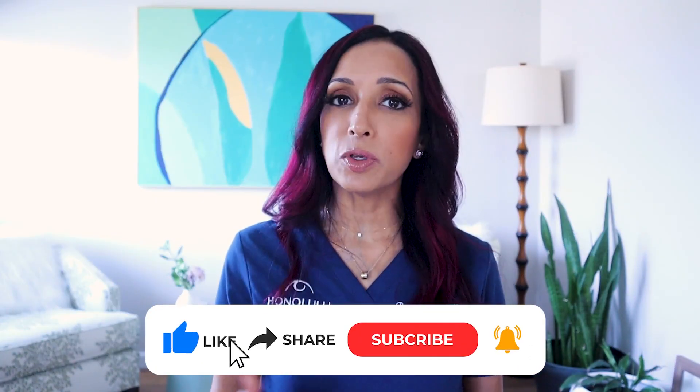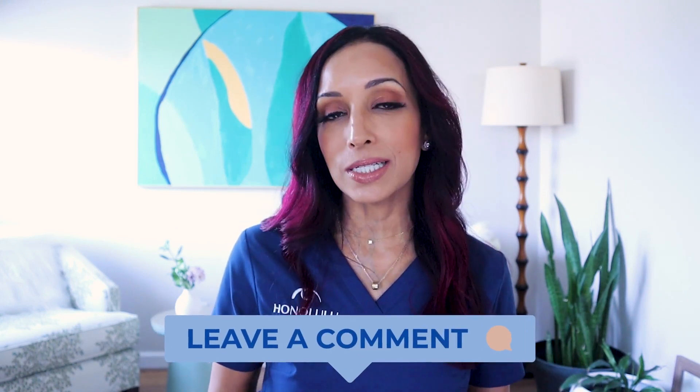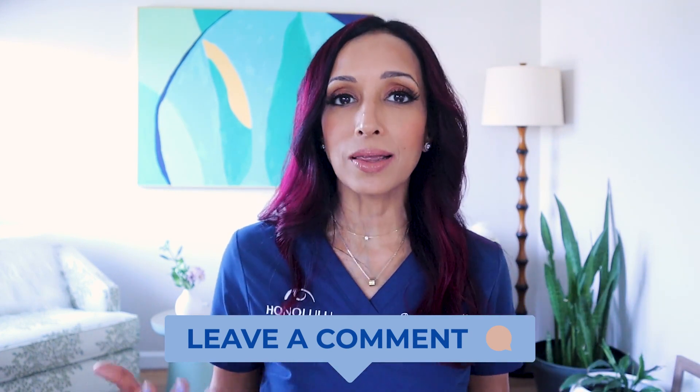I hope that information was helpful. If you suffer from migraines and have tried the FL41 rose-tinted glasses and it's been helpful, drop that in the comments below — I'd love to hear what's working. Until next time, I'm Dr. Rupa. Bye for now.